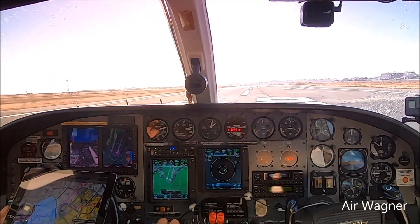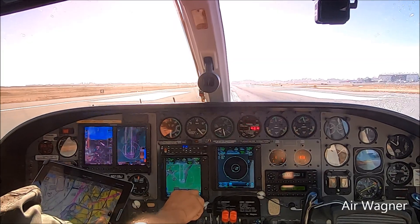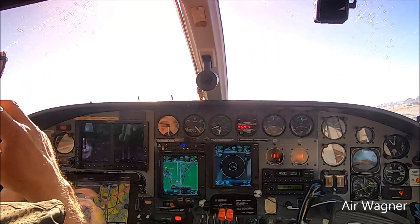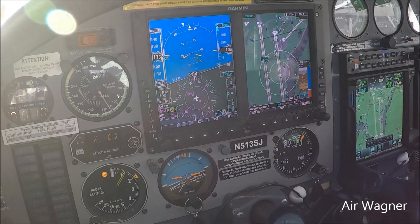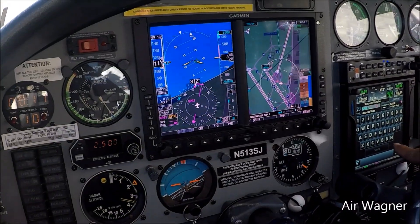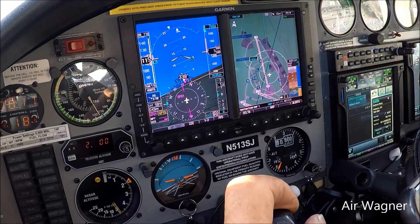That guy did a short approach so we're going to get out of his way. Here we go — full mixture, fuel pumps on, full power. Fuel flow good. Switch to airspeed: 70, 80, 95. Tap the brakes, pull the gear up. Pitch for blue line, and we got right turn on course.